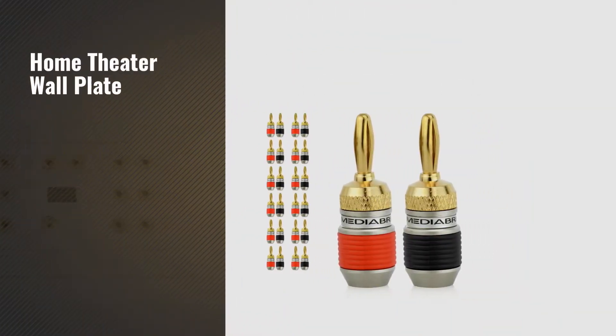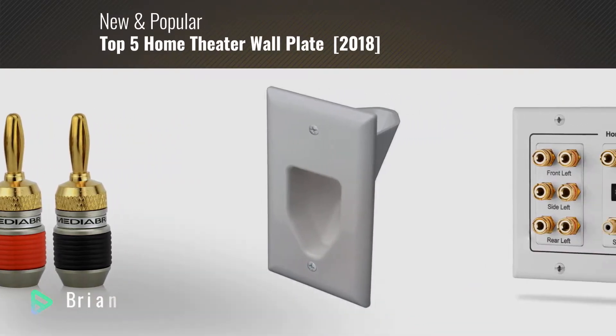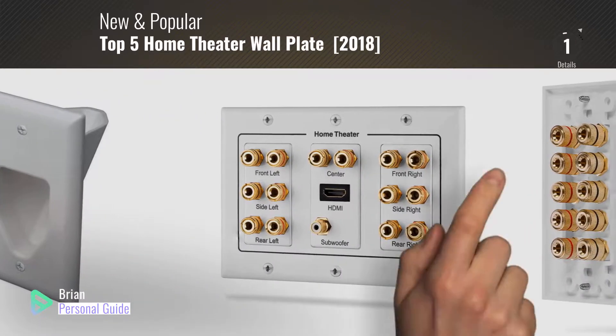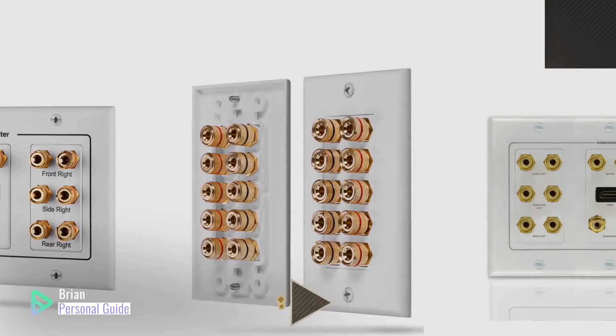If you're looking for home theater wall plate, this video is for you. My name is Brian, your personal guide. Welcome to our channel. At any time, you can click this circle in the corner and get more info and real-time deals on your favorite products.